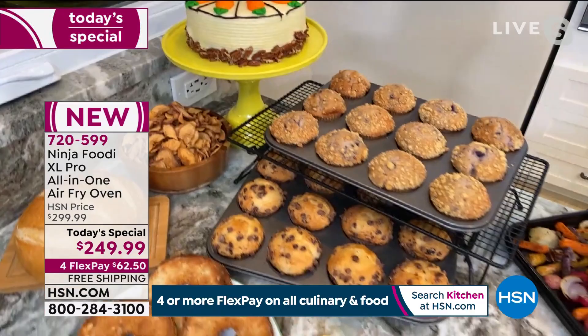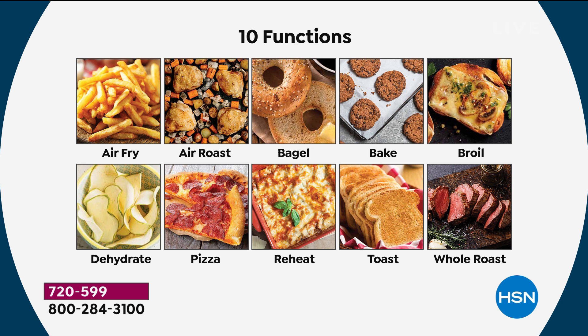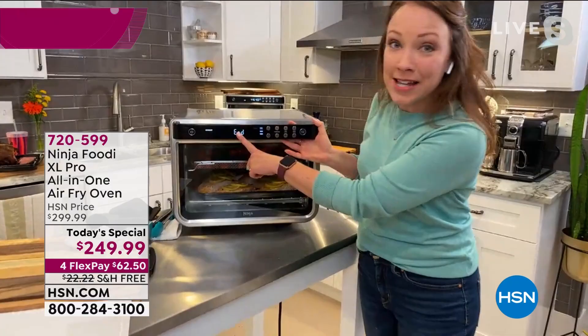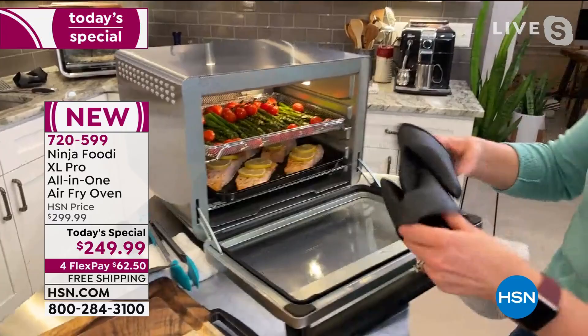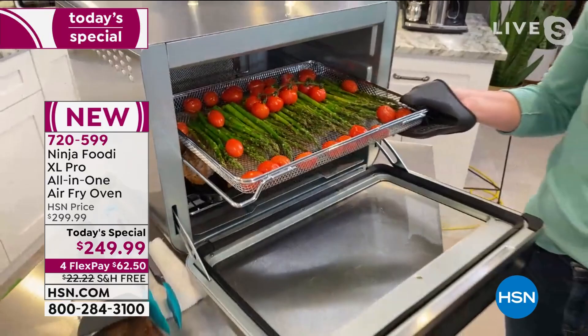You're truly getting 10 different functions with the Ninja air fry oven: whole roast, air roast, broil, baking, dehydrating, air frying, a special pizza function for perfect pizzas every time, and reheat — so if you just want to reheat what you made the night before you can do that. And look at how wonderful the vegetables and salmon turned out. Look at this asparagus — the wonderful color and how crispy it is. You've got roasted tomatoes, so juicy. Family meals made in minutes with two-tier cooking.